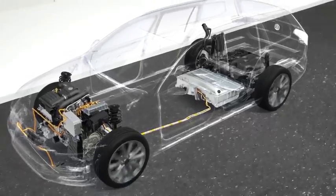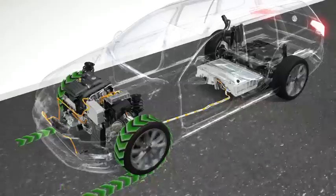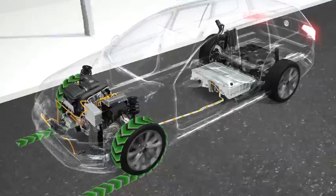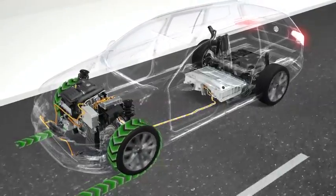With clever management, the hybrid can even recover energy. During braking, its electric motor acts as a generator and produces electricity, which charges the battery. This is known as regenerative braking, which makes the hybrid car very energy efficient, especially in the city and in heavy traffic.